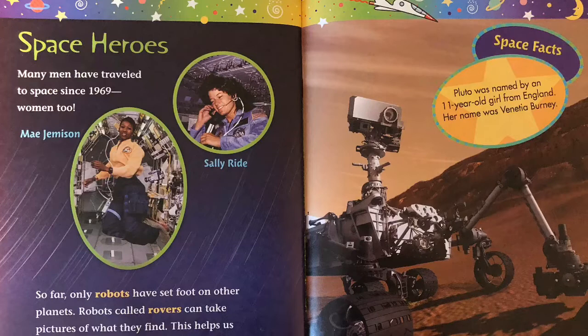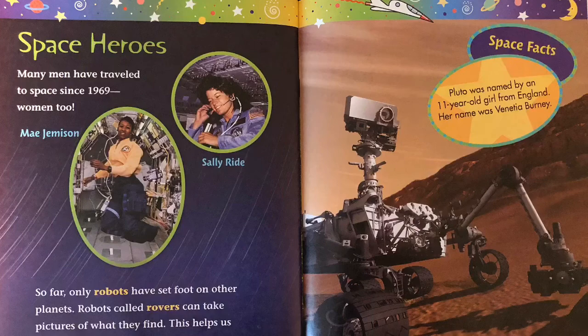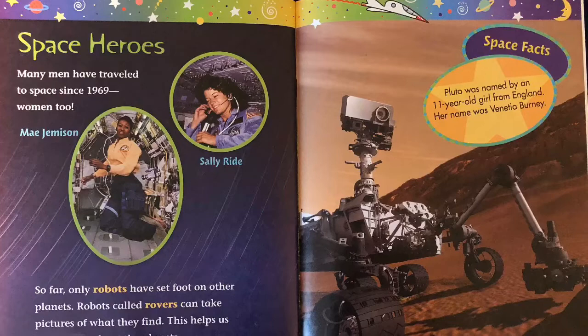Space heroes. Many men have traveled to space since 1969. Women too. So far, only robots have set foot on other planets. Robots called rovers can take pictures of what they find. This helps us learn more about the planets. Space facts: Pluto was named by an 11-year-old girl from England. Her name was Venita Burney.